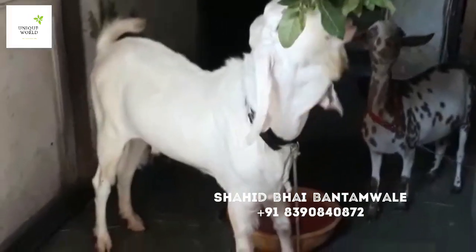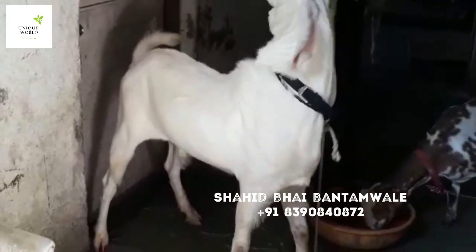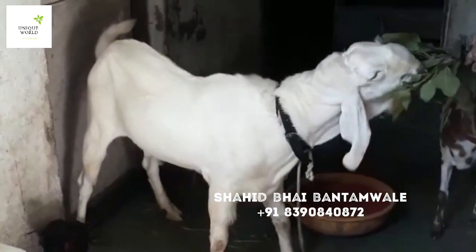We have a Munda Pati Ramil which is very good quality, full white and pink skin, for sale. This is a great product, very good quality, which is expensive. The quality is also great.